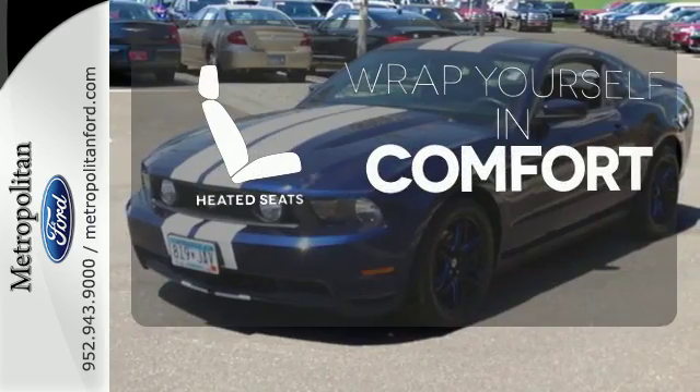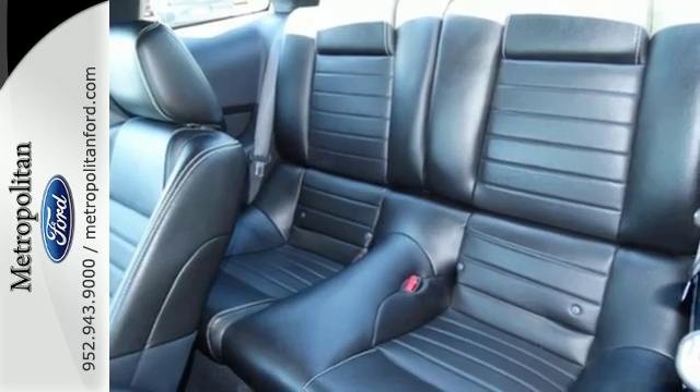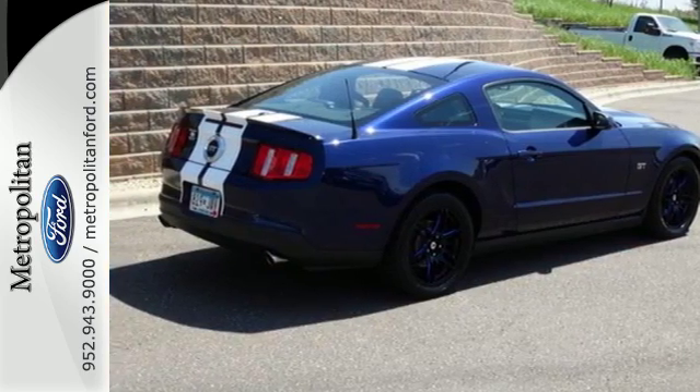Ward off the chills with heated seats. Today's Mustang is much more technologically advanced than the original, but one thing remains the same — it's the hottest car in its class, hands down.